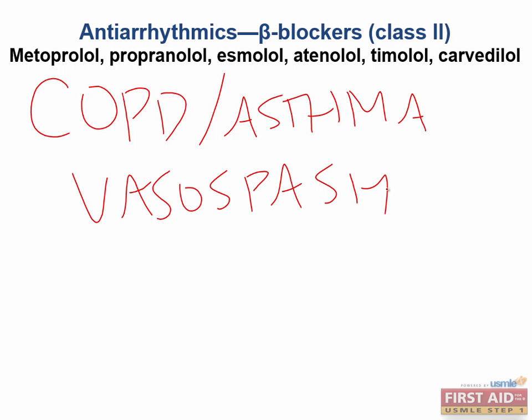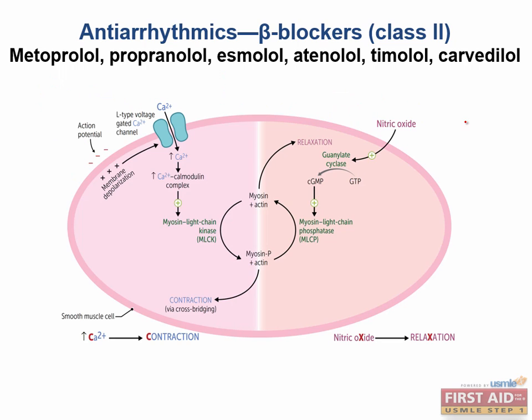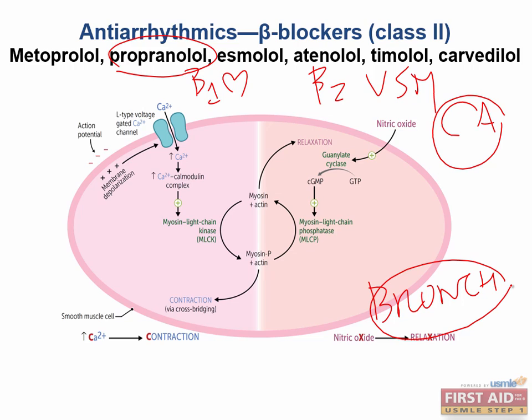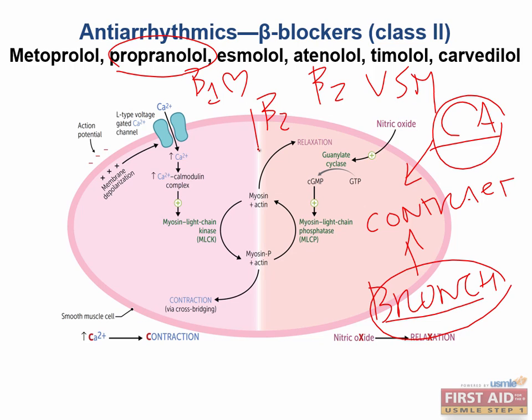These side effects are grouped together because they all share the same mechanism of toxicity. Beta-2 adrenergic antagonism triggers vascular smooth muscle cell contraction. Non-selective beta blockers such as propranolol block beta-1 receptors in the heart, but they also block beta-2 receptors found in vascular smooth muscle cells and in smooth muscle cells of the bronchioles — specifically the coronary arteries and the bronchioles. If you block beta-2 receptors, the smooth muscle in the airways and in the coronary arteries contracts.